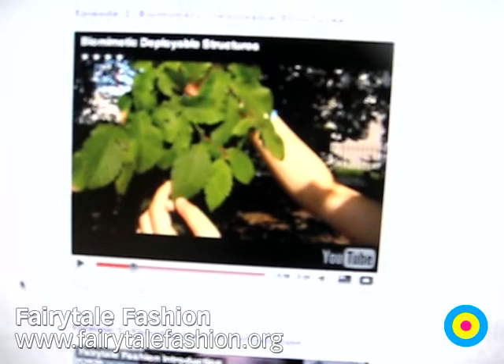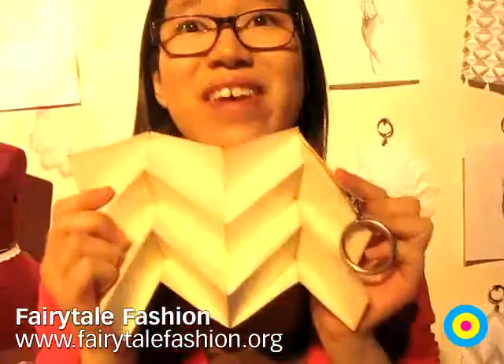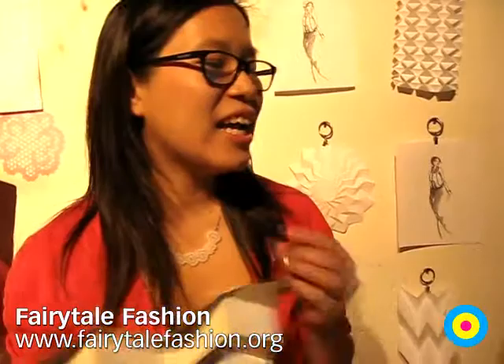Here is a paper model of it, and you can see it changing shape easily. This helps the leaf to bloom, but it's also used in satellites and in certain maps and different inventions.